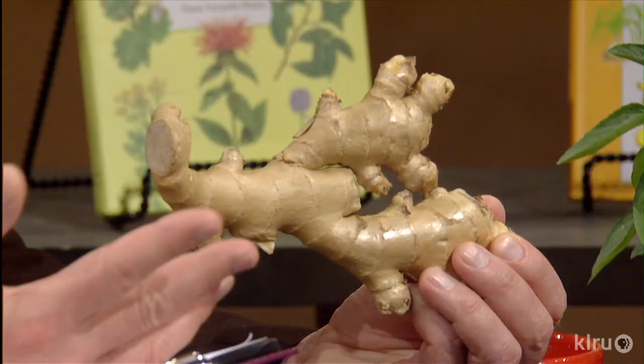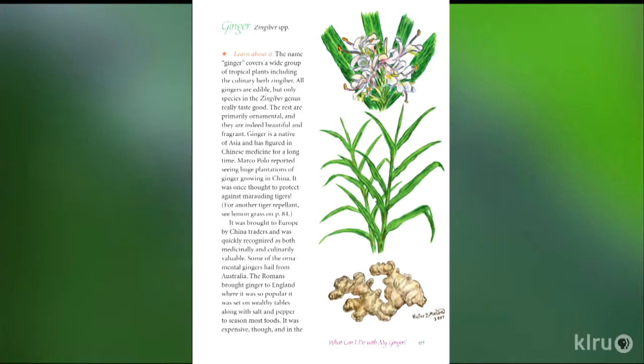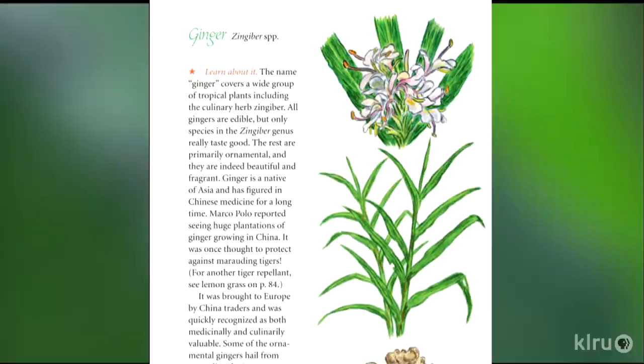Ginger — everybody knows about culinary uses for ginger. Ginger is a very versatile herb; most herbs will do multiple things — they're multitaskers. Ginger is a great medicinal herb and it's great for upset stomachs of every kind. I recently talked to a woman who had been through chemotherapy, and she said ginger tea worked better than any prescription drug she had gotten. When I was a little kid and had an upset stomach, my mom said ginger ale — that was her herbal remedy.